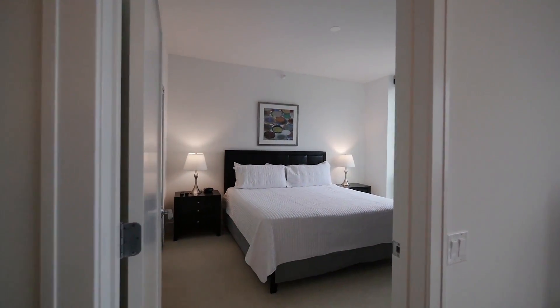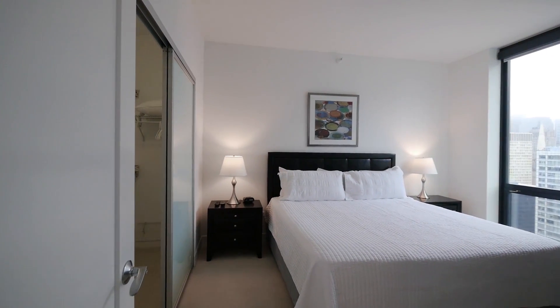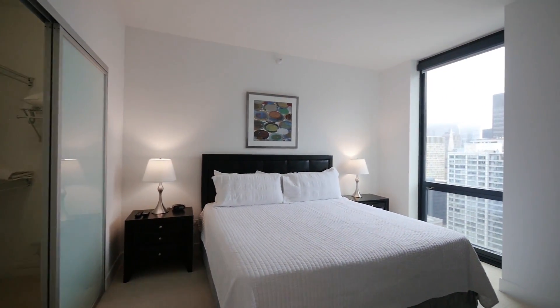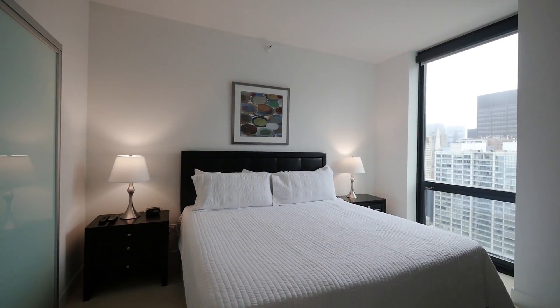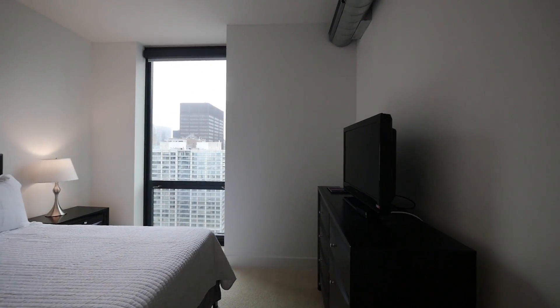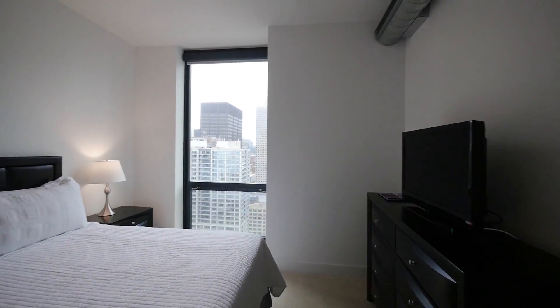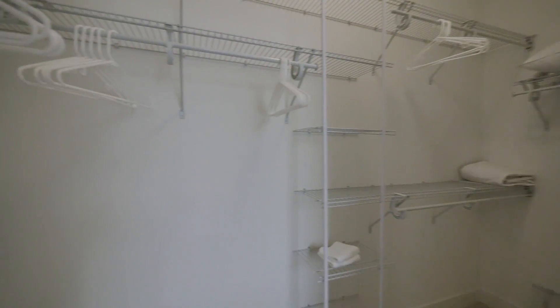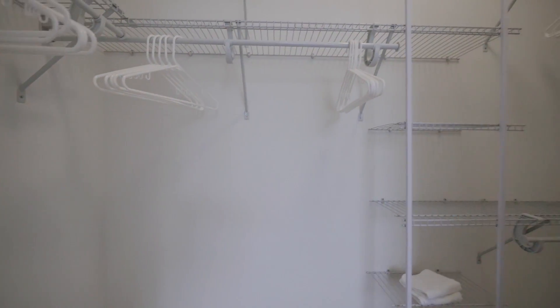Taking a detour into the second bedroom, which is unusually large for a secondary bedroom in a downtown high-rise. It's set up here with a California King, nightstands on either side, a chest of drawers, a flat-screen TV, and there's a sizeable walk-in closet in this bedroom.